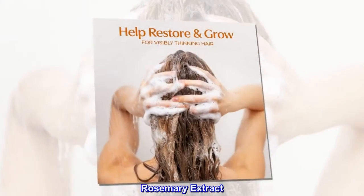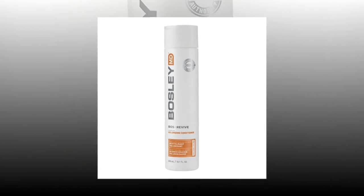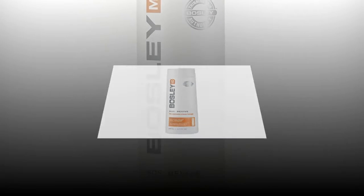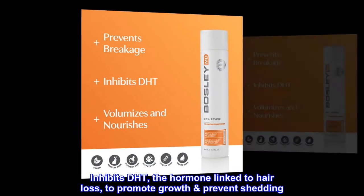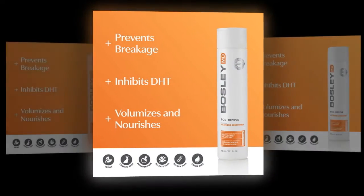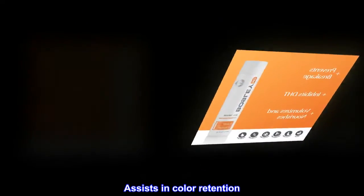Rosemary Extract reduces scalp inflammation and increases circulation. Saw Palmetto inhibits DHT, the hormone linked to hair loss, to promote growth and prevent shedding. Sunflower Seed Extract assists in color retention.